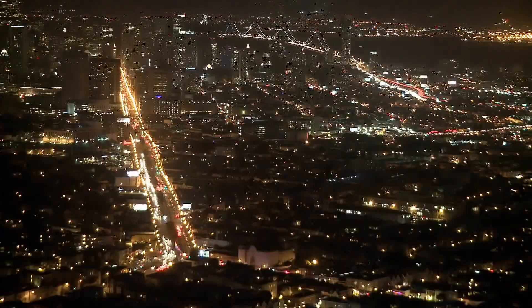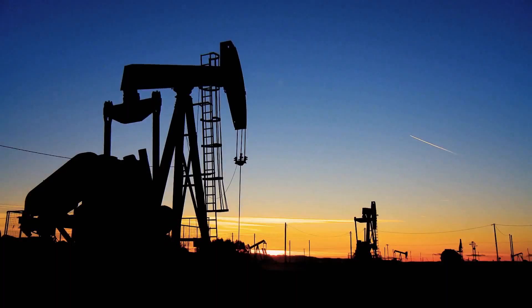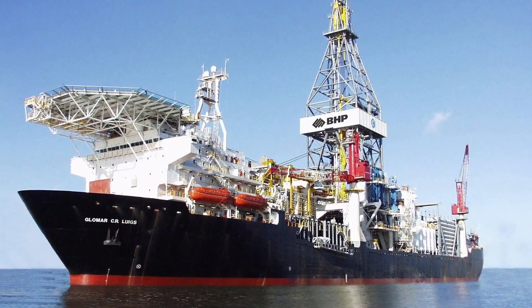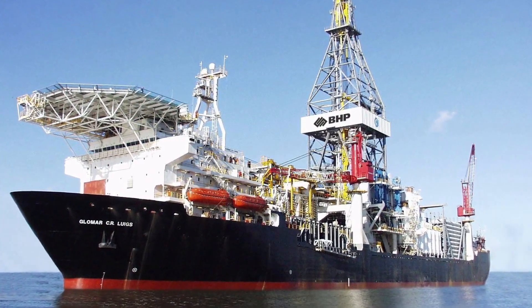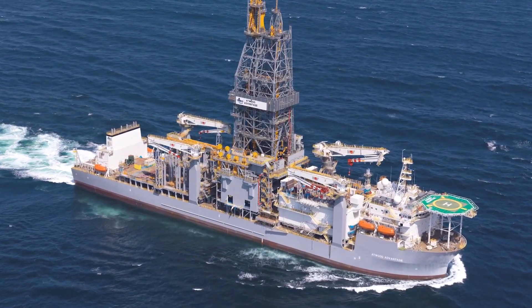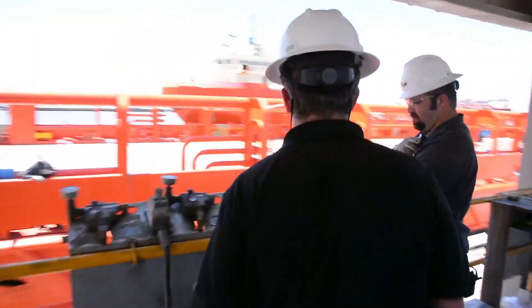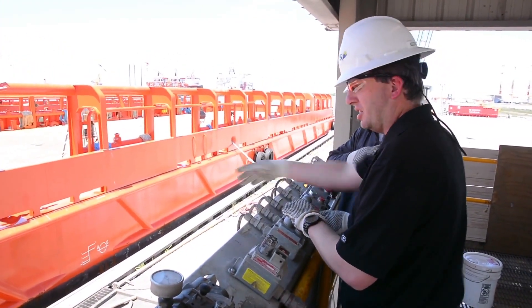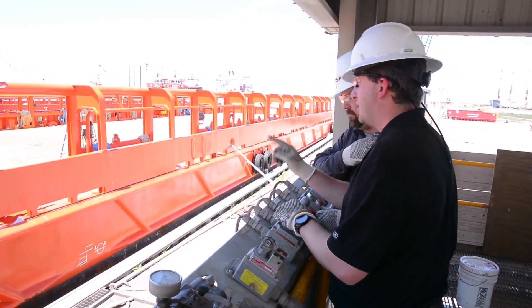Demands for energy are ever increasing around the world. Today's sophisticated drilling fluids are enabling operators to drill deeper, longer and more challenging wells, accessing reserves once considered impossible to extract. Each distinct in their formulation and function, drilling fluids are contained within separate tanks aboard supply vessels and drilling rigs.